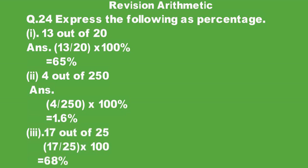Part 3: 17 out of 25. We write 17 over 25 and multiply by 100%. When we calculate it, the answer is 68%.